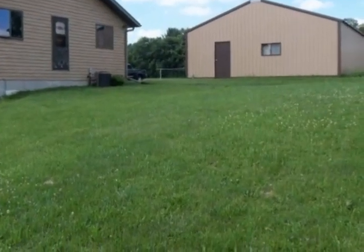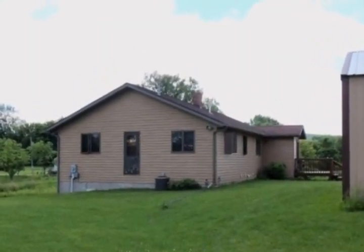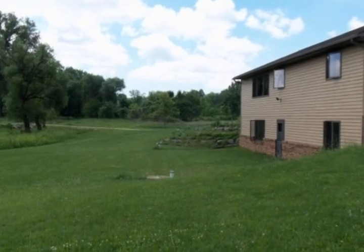Home has a very open floor plan with a large country kitchen that is open to the dining and living rooms. Built-ins galore in the den — or use it as an office or bedroom.